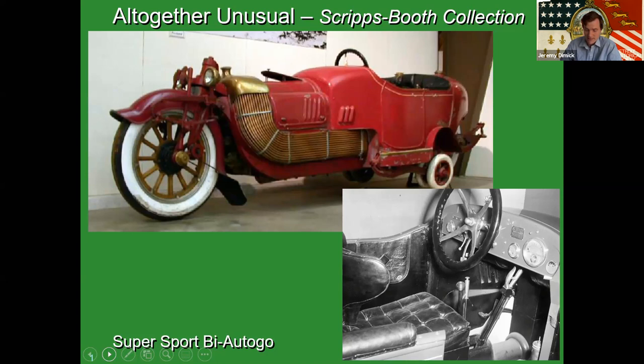Out of our car collection, I'm actually really proud to say we have six cars that appear on Time Magazine's 50 worst cars of all time list. As we get to them through the presentation, I'll call them out. The Biotico was, in Time Magazine's opinion, the fifth worst car of all time.